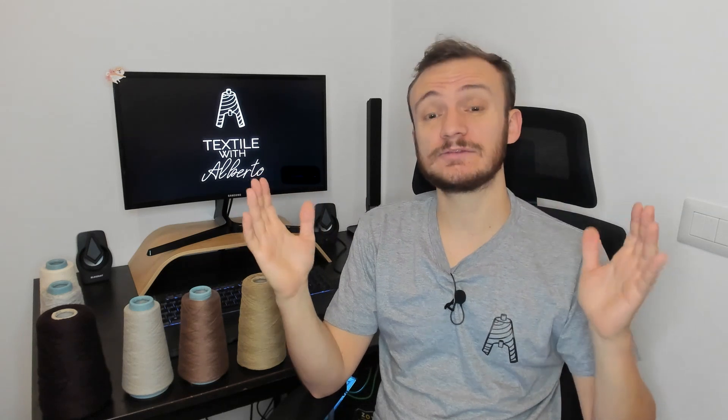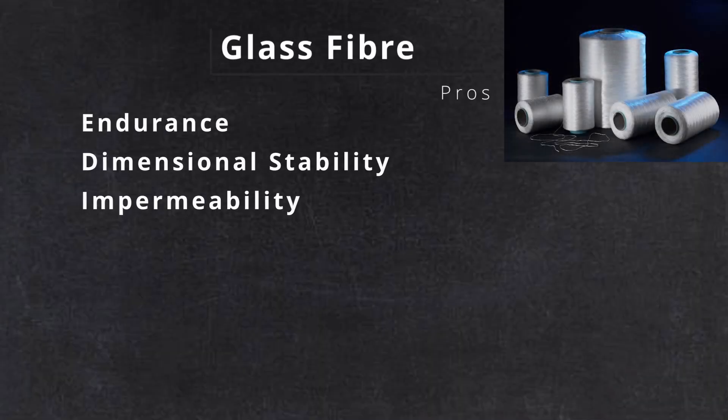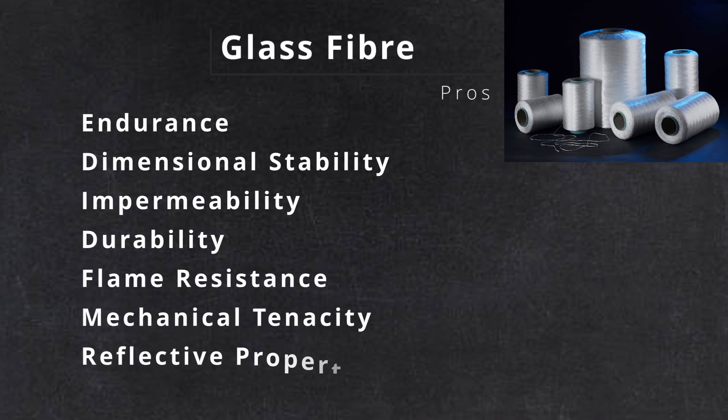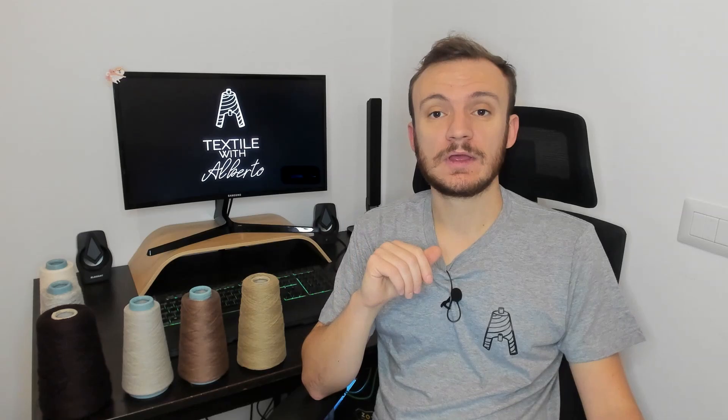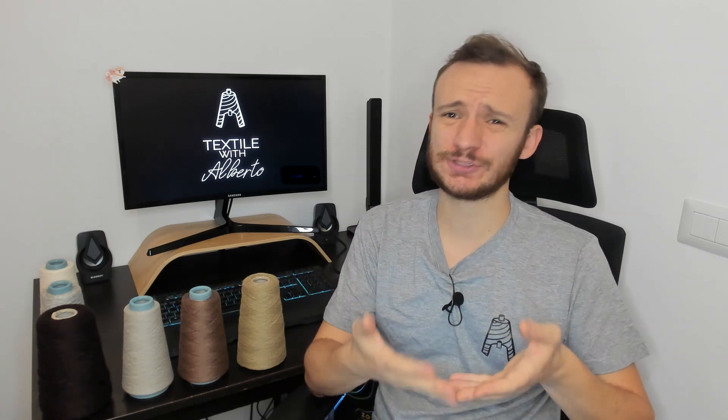Alternatively, glass filaments can be blended with more comfortable fibers such as cotton. Blending cotton with glass fibers is a fantastic idea — you can combine the freshness and comfort of cotton with the properties of glass. Among these properties we can find endurance, dimensional stability, impermeability, durability, flame resistance, mechanical tenacity, reflective properties, and resistance to peeling. Thanks to the reflective properties, we can find glass fibers in the fashion industry as well.